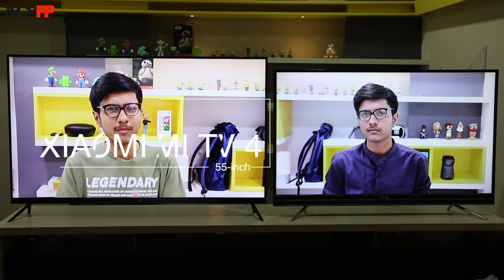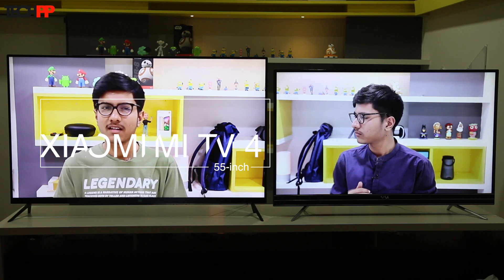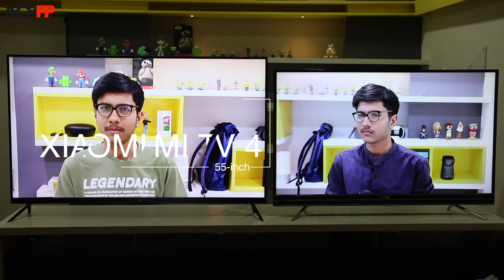This is the Xiaomi Mi TV. It's just like any other modern smart TV — thin, lets you stream content from various platforms — but its ace card lies in what Xiaomi does best: a ridiculously more affordable price tag.